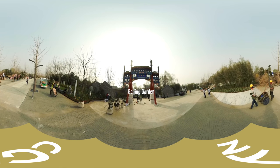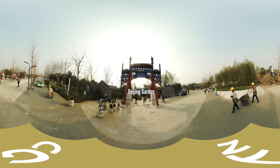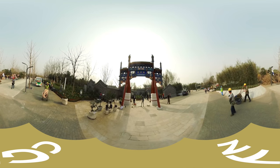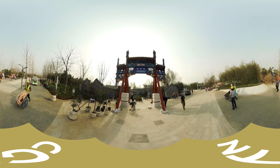Welcome to the Beijing Garden, the host city's garden at the Beijing International Horticultural Expo 2019. The ornamental grounds bear the characteristics of the city's architecture.